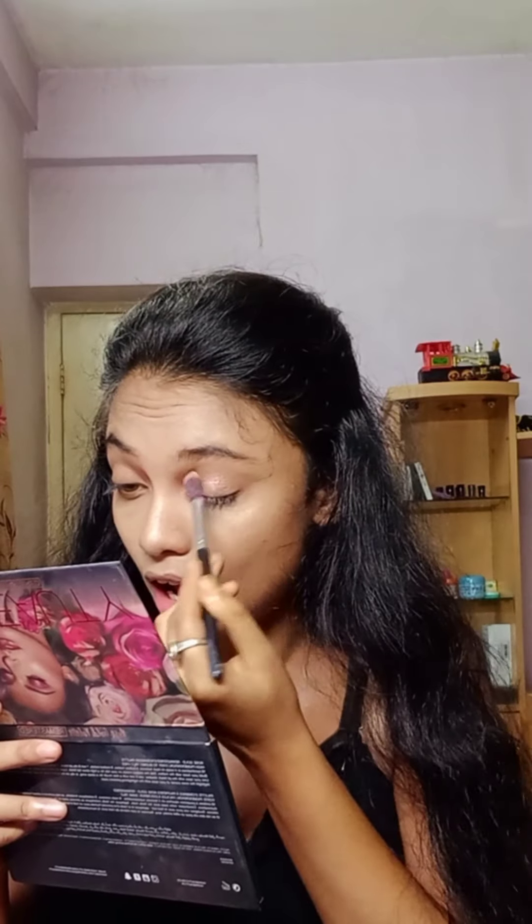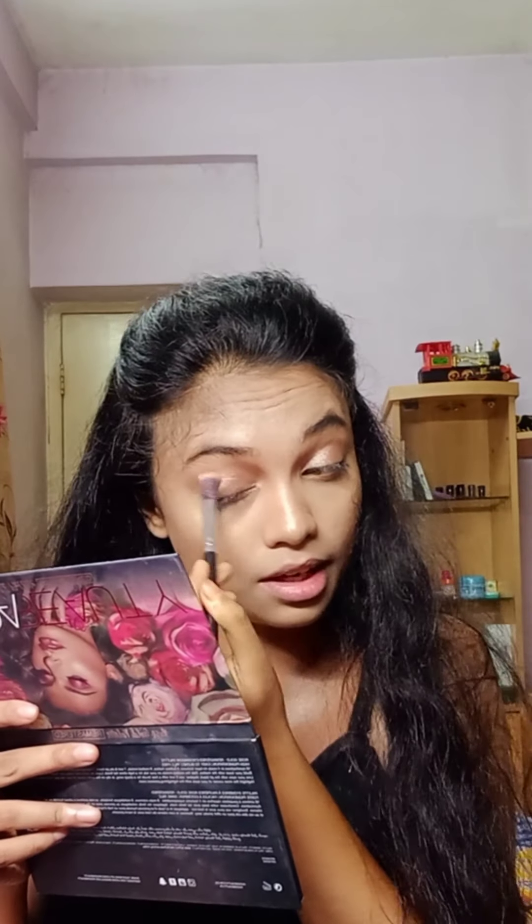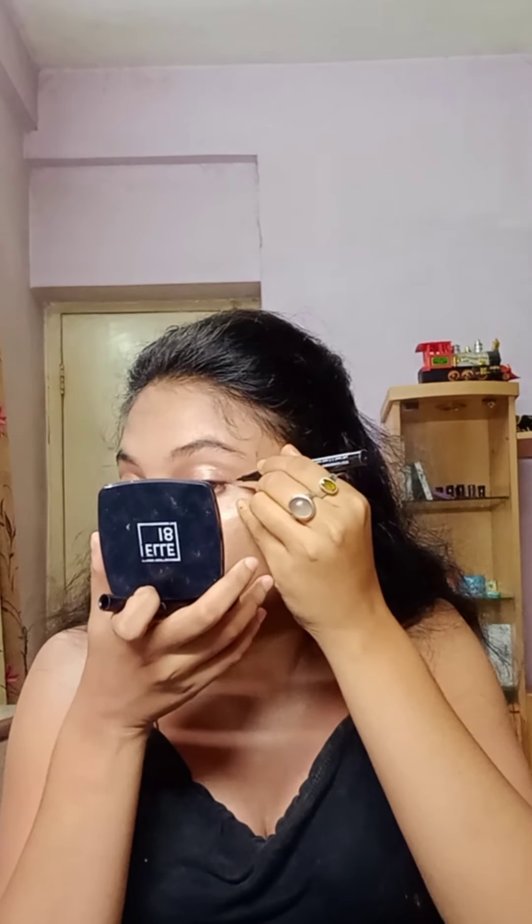I'll use the Latné Iconic Eyeliner and this needs a little work. Let's flick out some wing — it's going to be a classic winged liner.